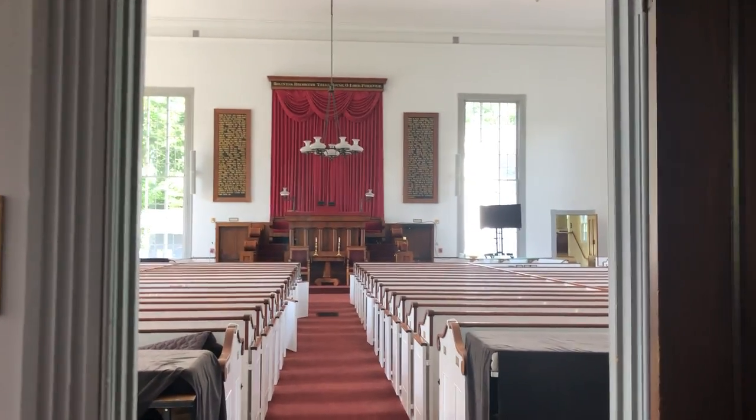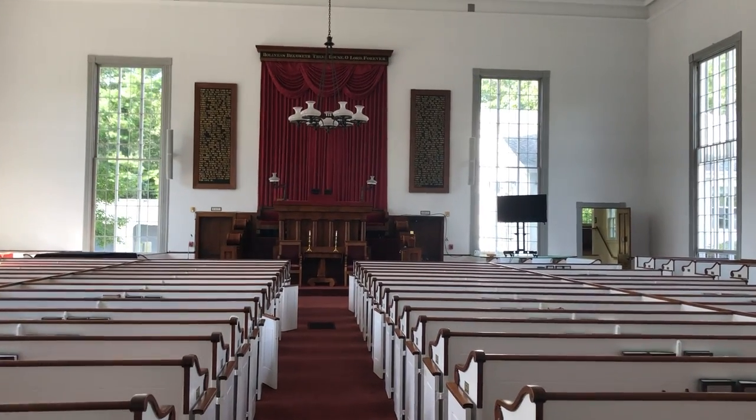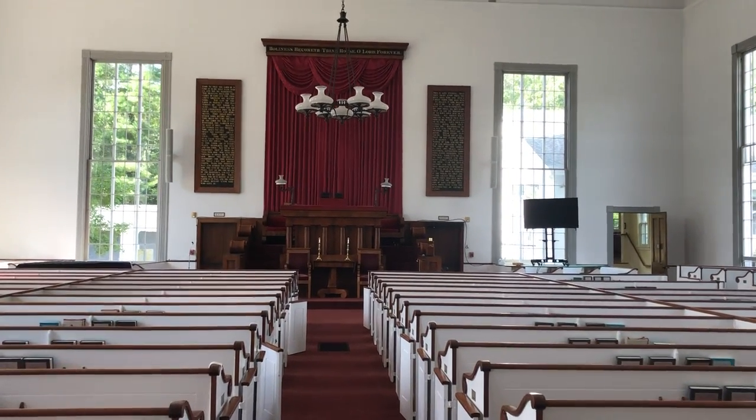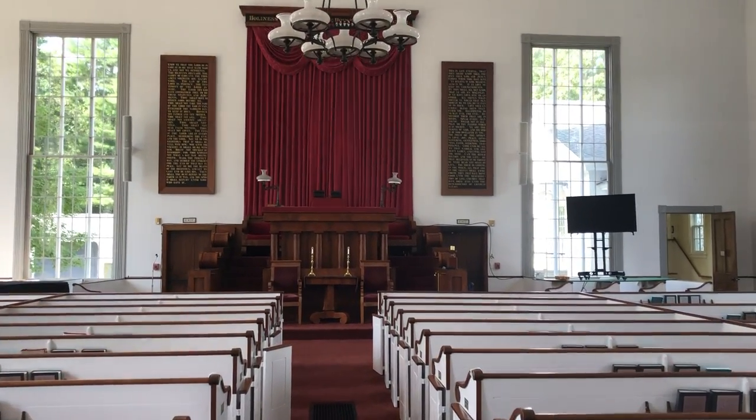Entering from the main doors, you look straight in at the pulpit and our historic plaques. I'll give a quick walkthrough up to the front and then turn around to get a good view of the organ.